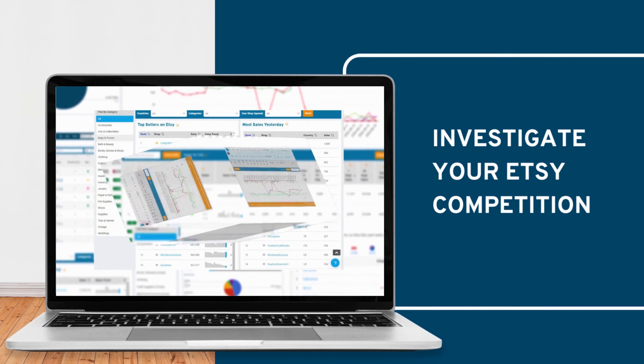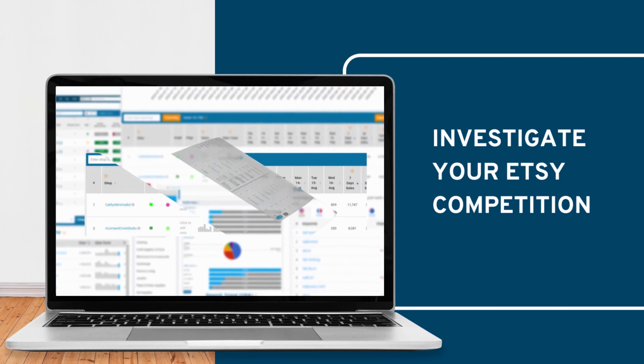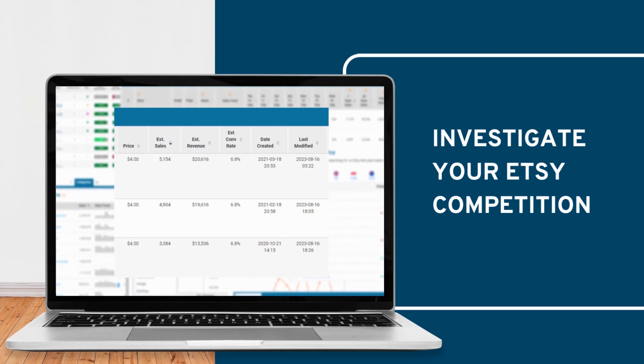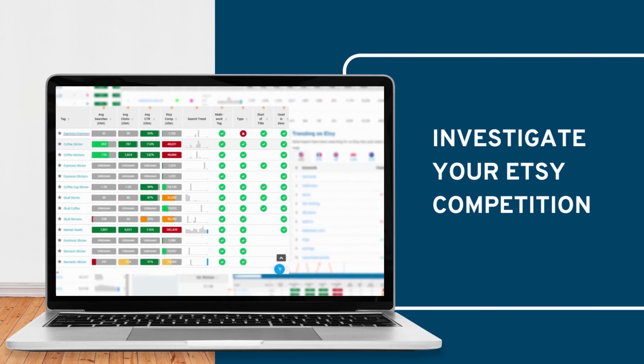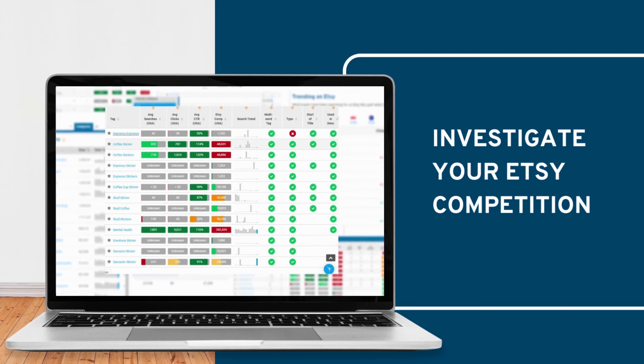Want to keep an eye on your competitors? Find and track the top sellers in your niche or your country. See if their sales are seasonal, growing or falling, and even discover what their top selling items are. Dig deep and see the keywords that they're using the most.